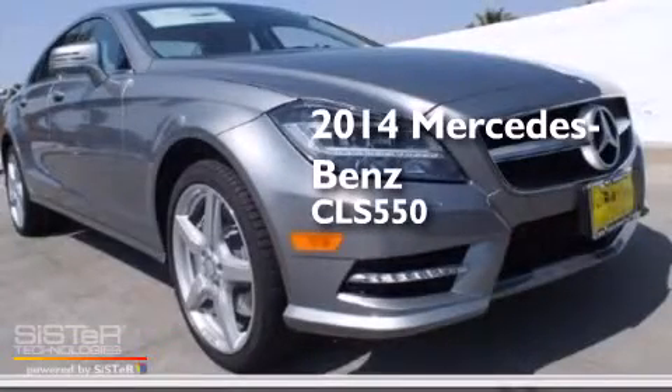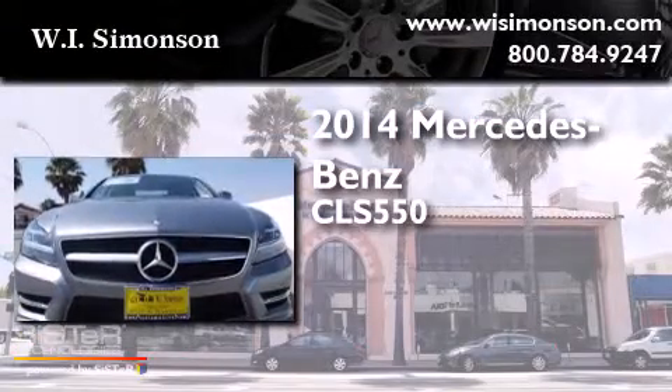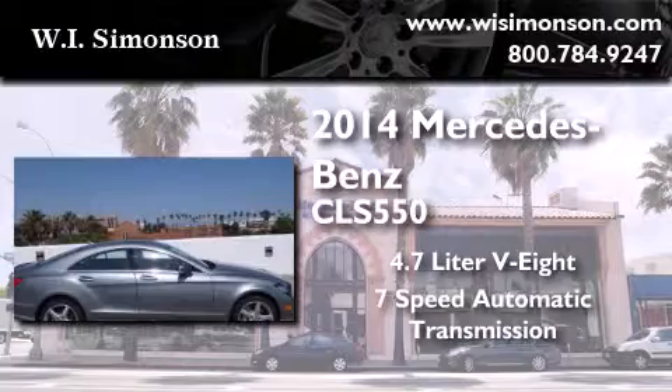This is a brand new 2014 Mercedes-Benz CLS 550. It features a 4.7 liter 8-cylinder engine and a 7-speed automatic transmission.